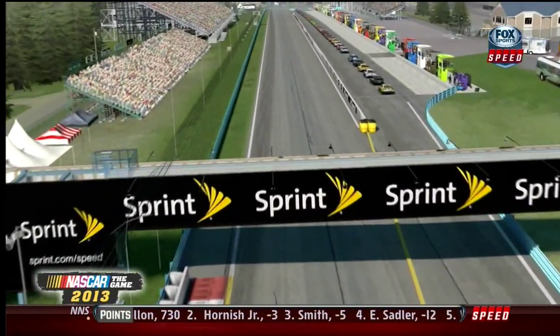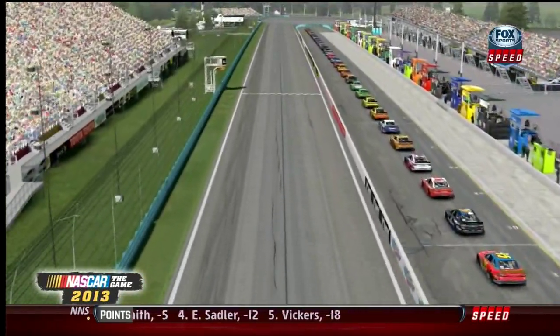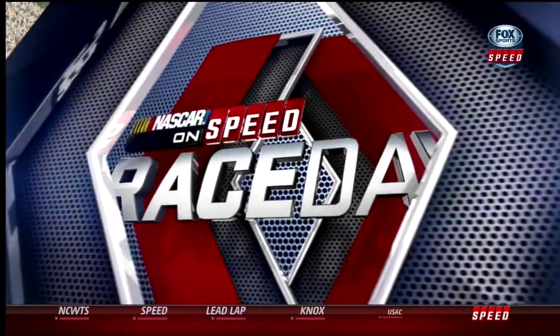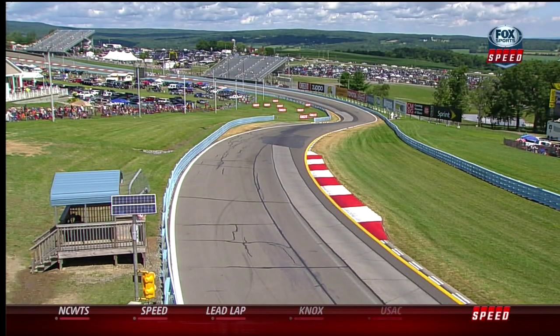Now, if you remember last year on the very last lap of the race, you can throw out everything I said — because they passed, they bumped, they grinded everywhere they could to get back to the checkered flag. And like we said earlier, only the best win on the road course.